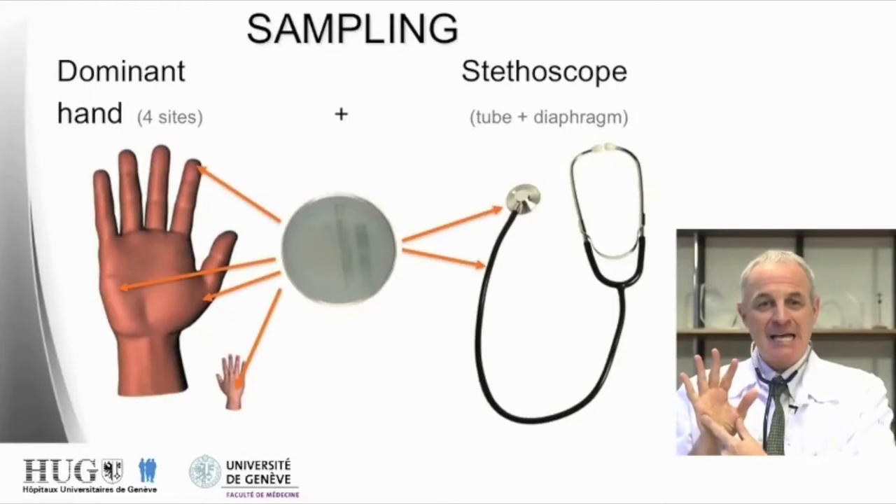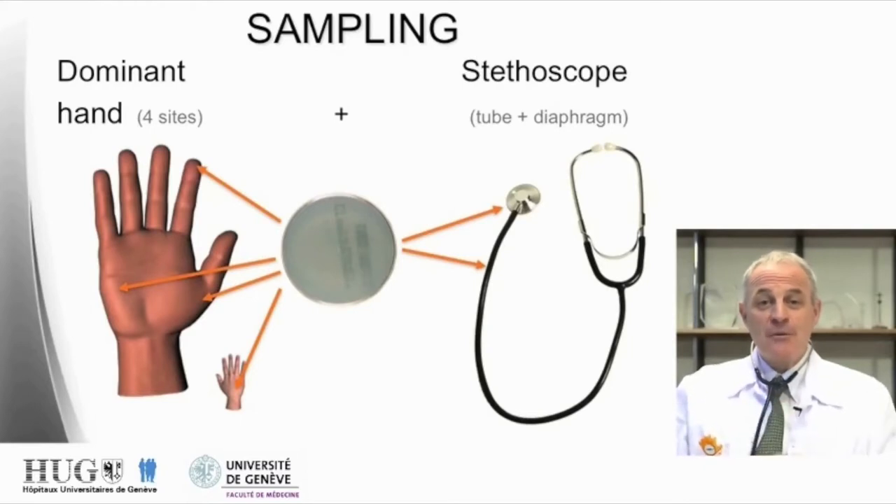We actually sampled four parts of the hands of physicians: the two eminences, thenar and hypothenar, the dorsum of the hands, the fingertips, together with two parts of the stethoscopes — the tube that you are using when handling the stethoscope, and the membrane of the stethoscope.